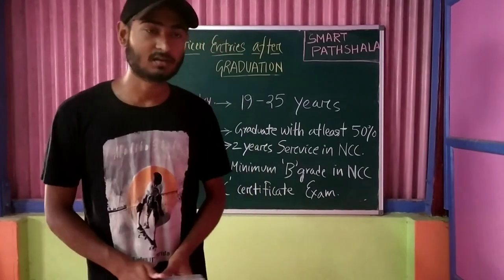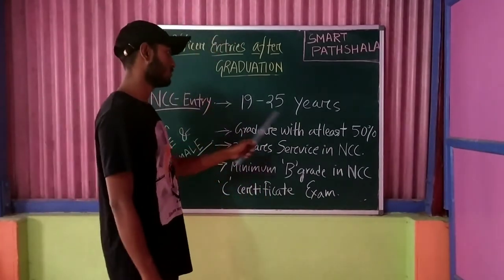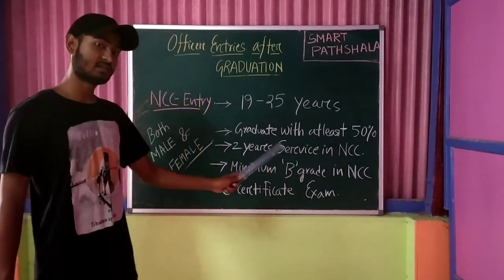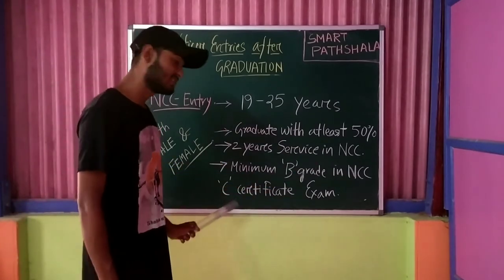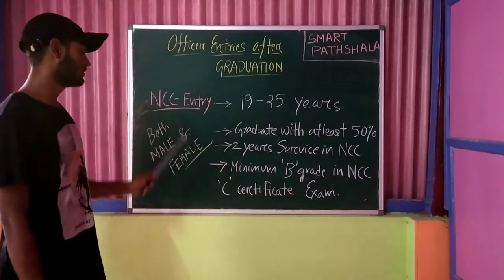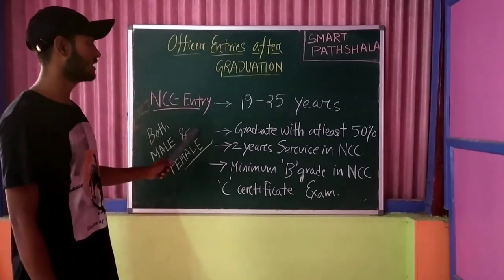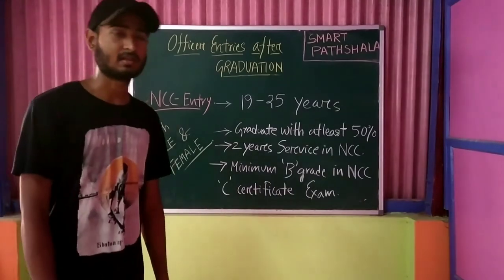There is also a special entry for NCC cadets called the NCC Entry. The age limit is 19 to 25 years. Candidates must be graduates with at least 50% marks, have two years of service in NCC, and hold a minimum B grade in the NCC certificate exam. This entry is available for both male and female candidates and is conducted at least once or twice a year.